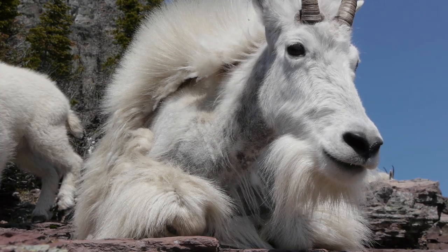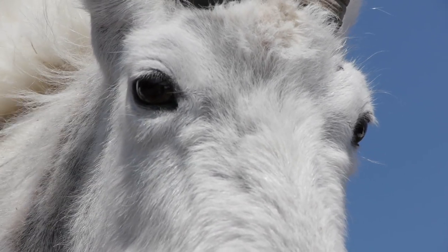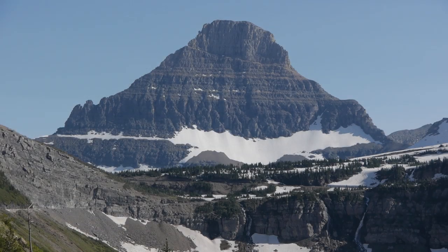Mountain goats — they're the very symbol of Glacier National Park, and there's almost no better place in the park to see them than at Oberlin Bend. This section of the Going to the Sun Road travels along the cliffs and past the waterfalls just west of Logan Pass.